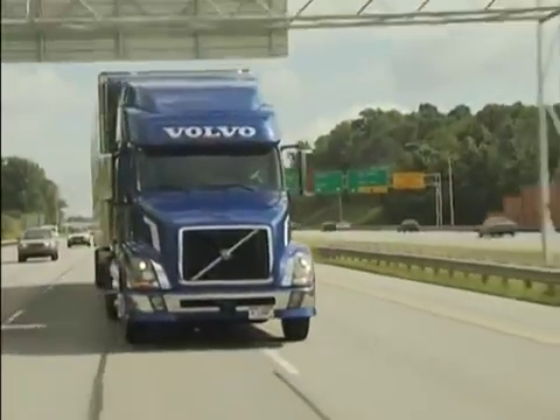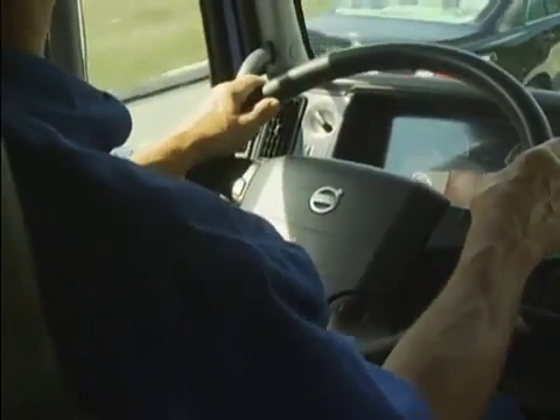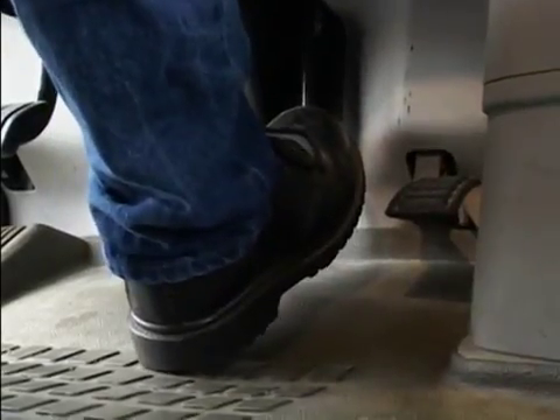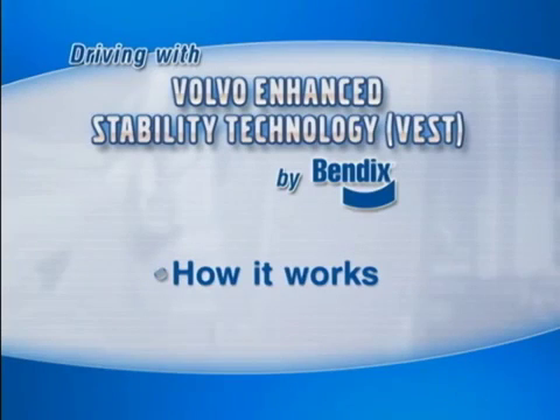You may never need your stability system to go active, but if you do, remember it's there to support your sensible driving. The system never takes over the steering wheel — you're still in control. And if you need more braking, you can apply it.